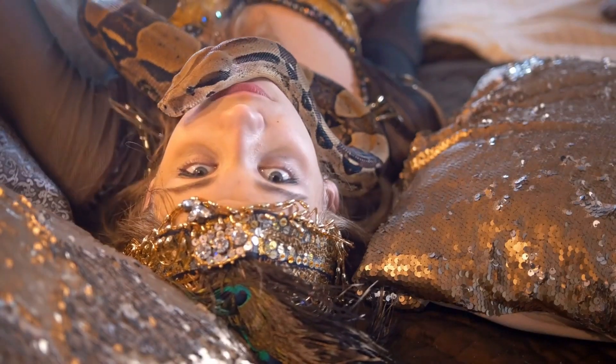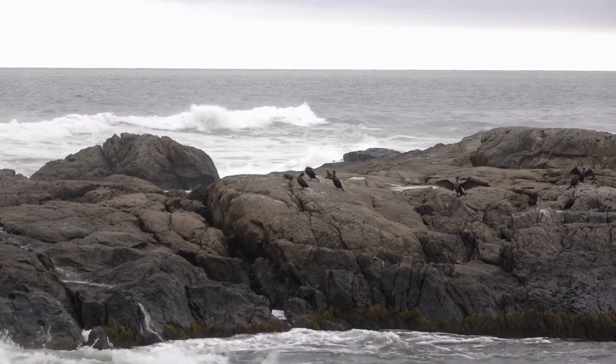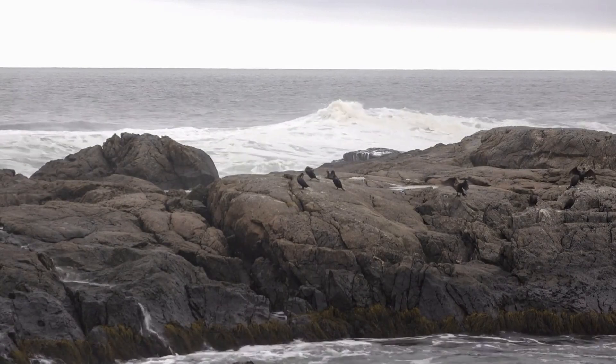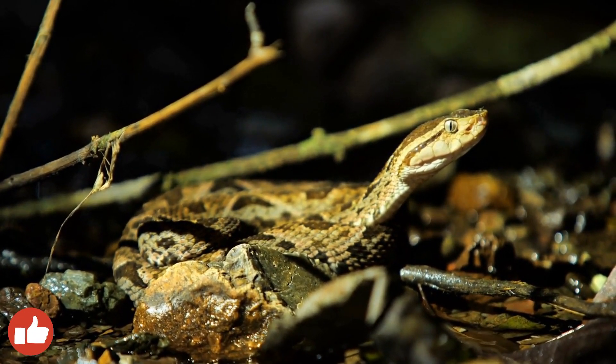Some species have a pair of rudimentary legs with pelvic spurs on either side of the cloaca. Snakes can be found in almost every place on Earth, except for Antarctica and most islands. There are 15 families, encompassing 520 genera and more than 3,900 species.